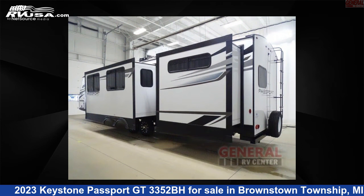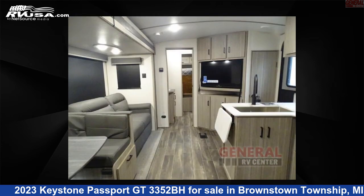This new Keystone is 38 feet 0 inches in length and features two slide outs, sleeps nine, and 37 gallons fresh water capacity.